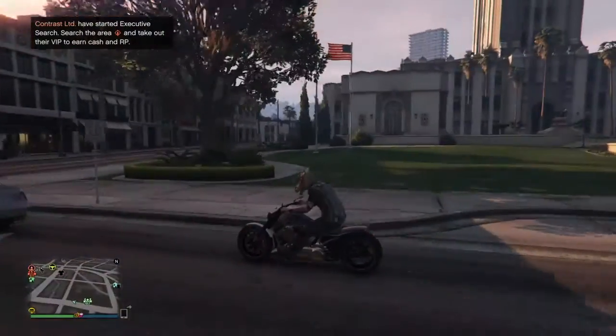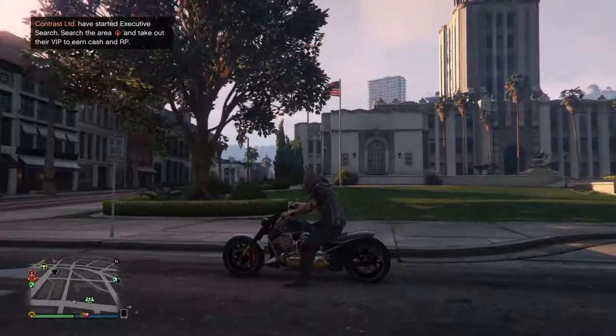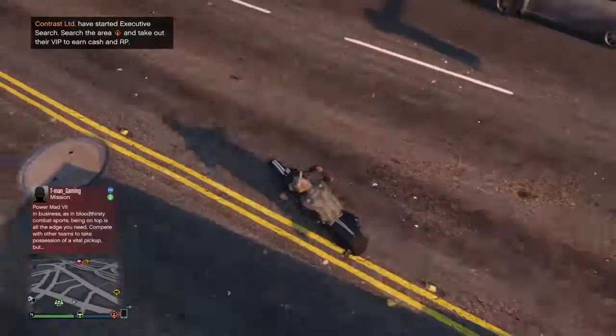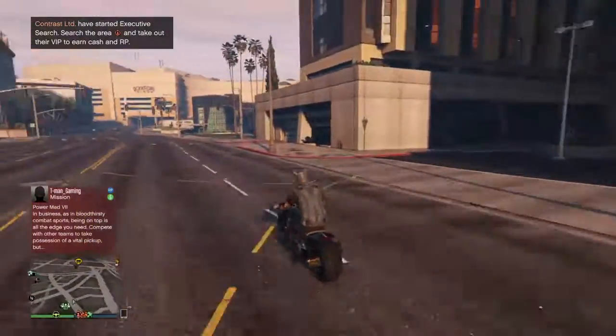Which I'm not sure, but I believe it is based off a Harley or an Indian motorcycle. But either way, it's awesome.